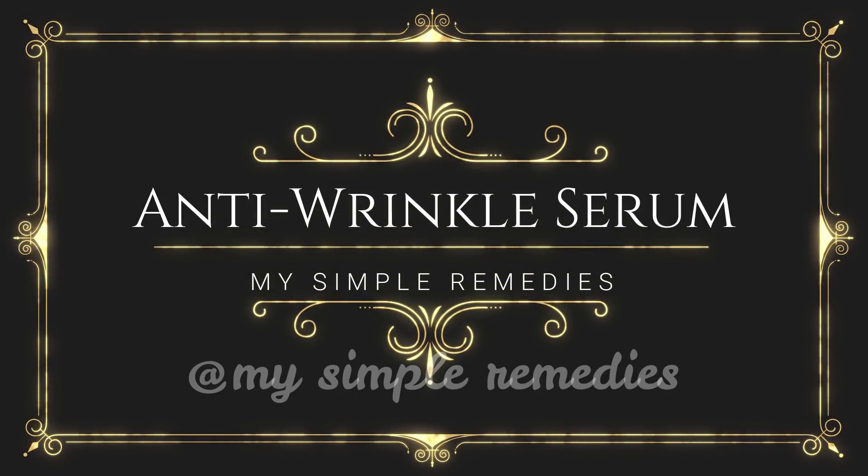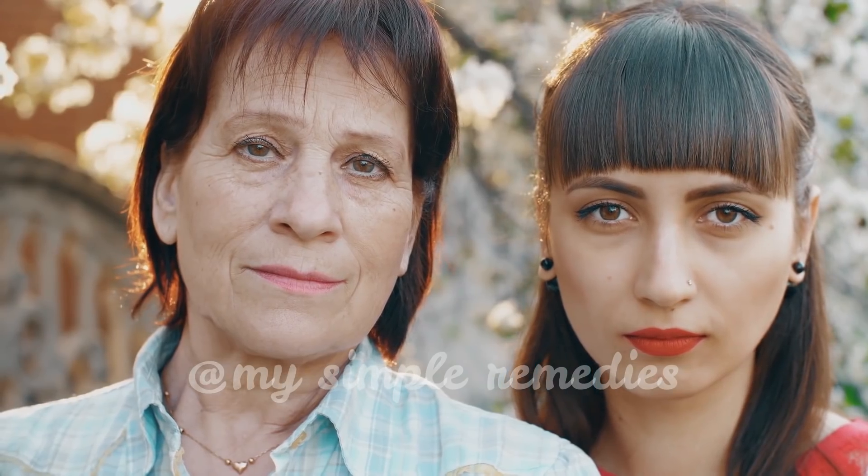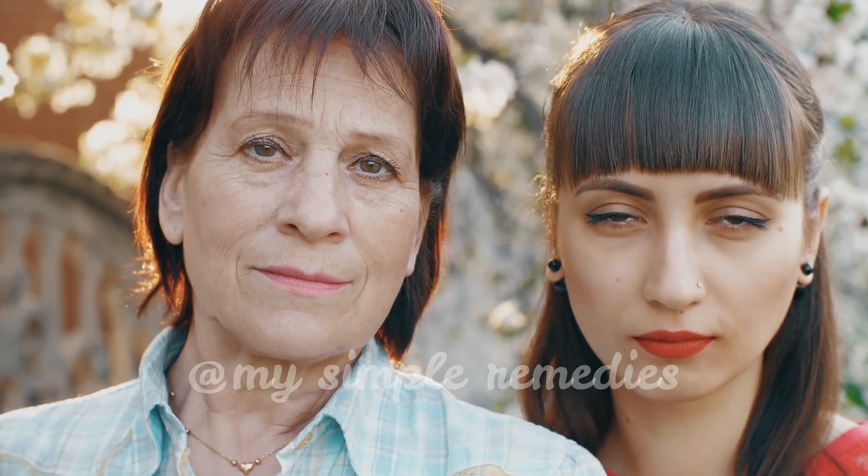Hello and welcome to my channel. Today I'm going to share with you all of my secret remedies for a homemade serum for wrinkles.